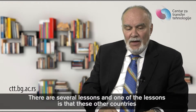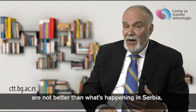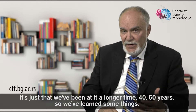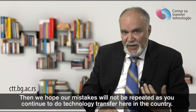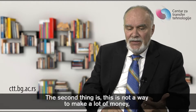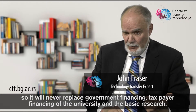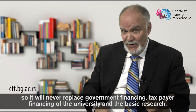There are several lessons. One is that other countries are not better than what's happening in Serbia — it's just that they've been at it a longer time, 40 to 50 years. We've learned some things and hope our mistakes will not be repeated as you continue to do technology transfer here. The second lesson is this is not a way to make a lot of money. These golden eggs occur once or twice in a decade somewhere in the world, so it will never replace government or taxpayer financing of the university and basic research.